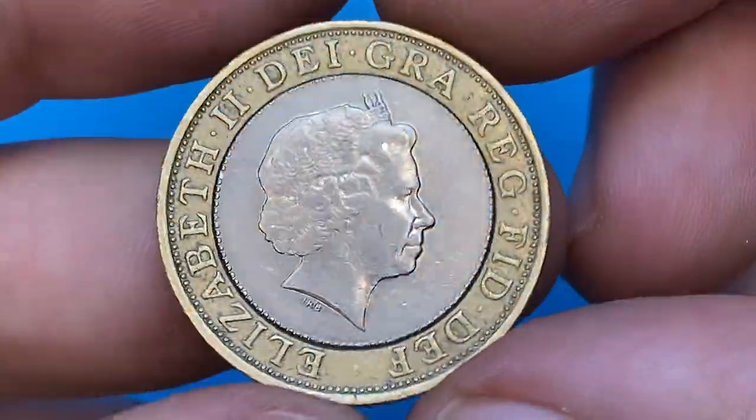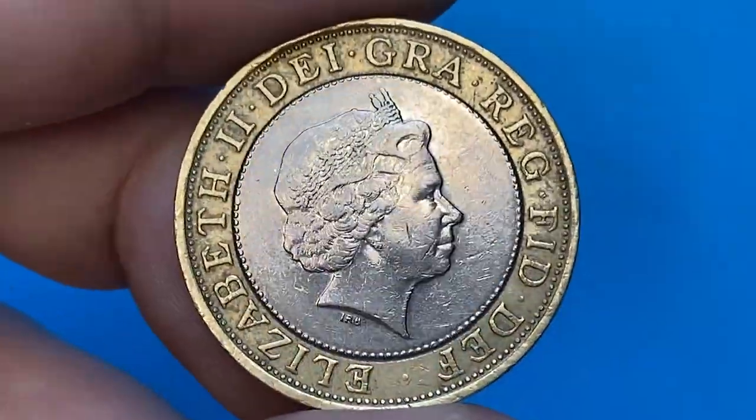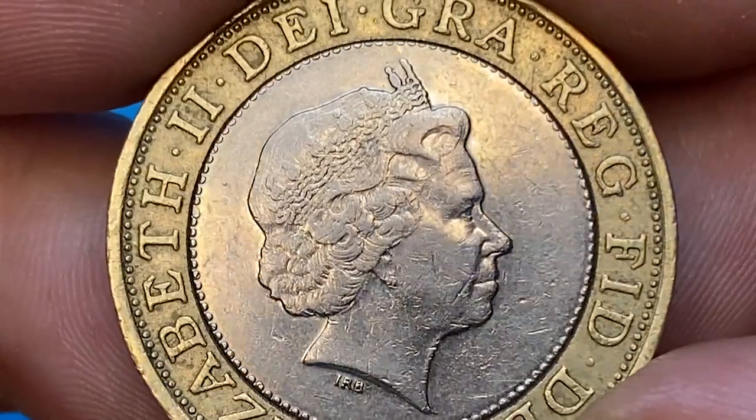The obverse of the coin shows the crowned mature head of Queen Elizabeth II facing right, her fourth portrait struck. The device elements are sharp, but as you can see the surfaces of the copper nickel center are significantly abraded in the focal areas.